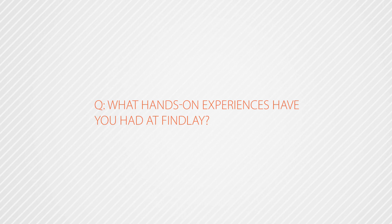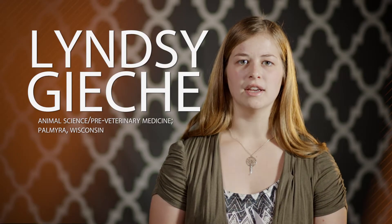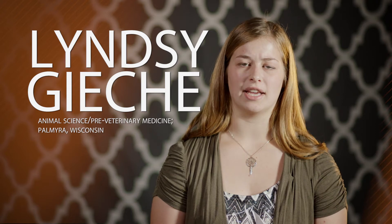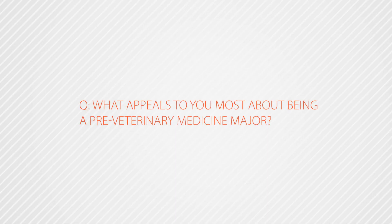Some hands-on activities I've been able to do here at Findlay include the food animal and equine animal handling classes. Over at the barns we've been able to do different castration, shots, dehorning of cows and of sheep, and lots of other hands-on activities.